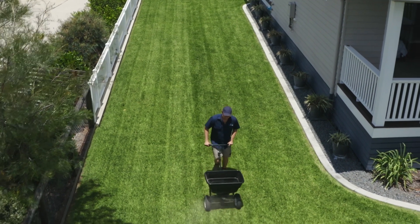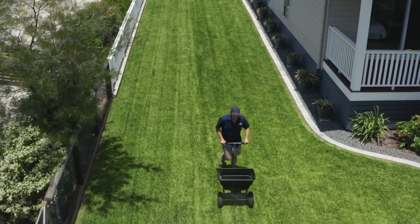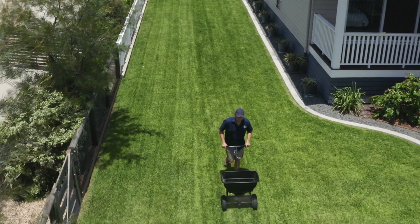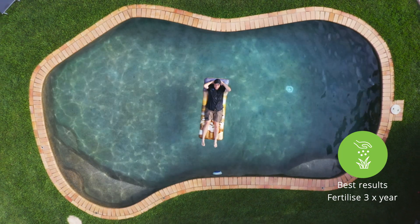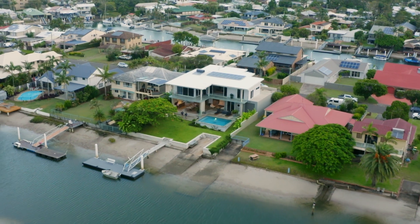Having some trace elements in as well — no harm at all. A slow release fertiliser will fertilise and green up your lawn for roughly around three months. And if you can fertilise three times a year, that'll give you your best chance of having a nice green lawn.